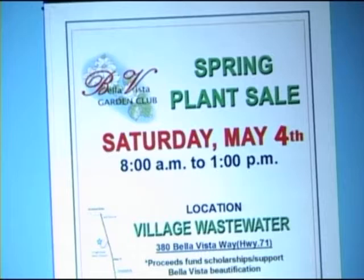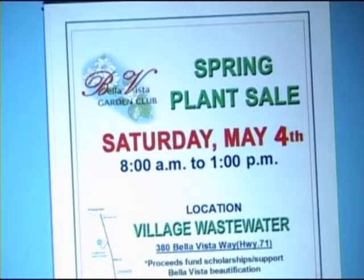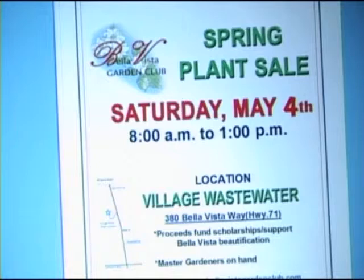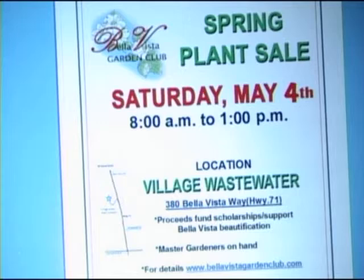Master gardeners are very helpful and they like to share their knowledge. The next plant sale is on Saturday, May 4th — that is the Bella Vista Garden Club plant sale. It's at the Village Wastewater off Highway 71, going south, from 8 to 1 on May 4th, the first Saturday of May. We'll have lightly used garden items, a garden boutique with neat things for gardening, and 23 master gardeners will be there to answer questions.